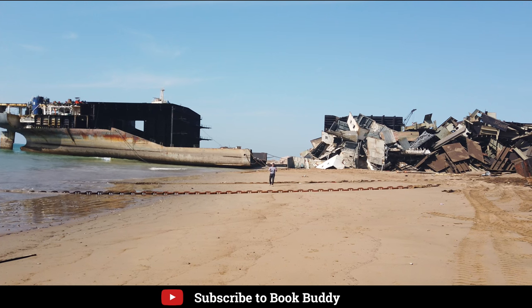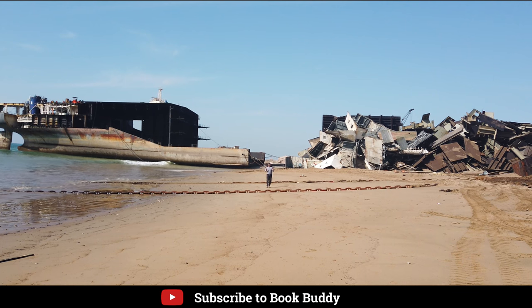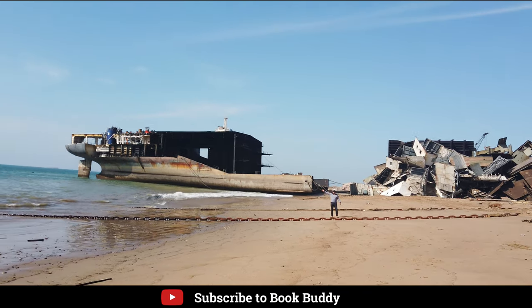Friends, today we have come to Gatani Ship Breaking Yard, which is the third biggest ship breaking yard in the world. Today I will show you the world's biggest cruise liner and give you a terrace experience.